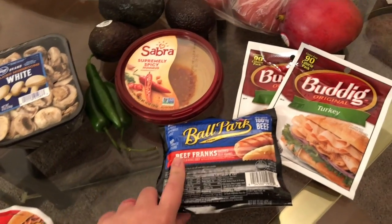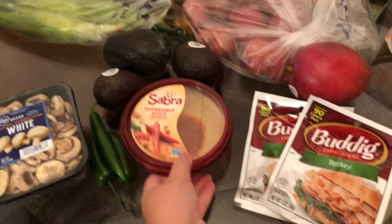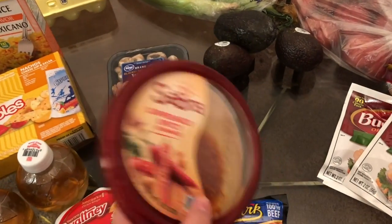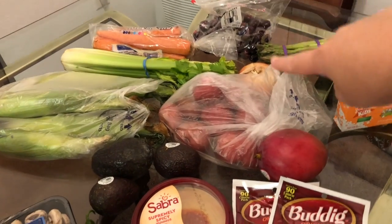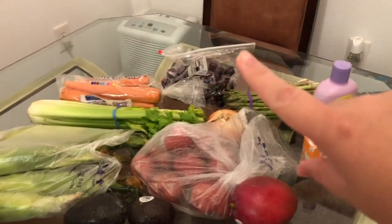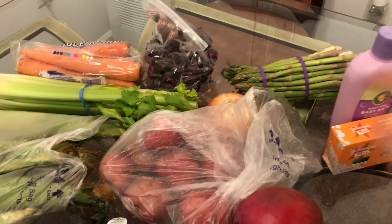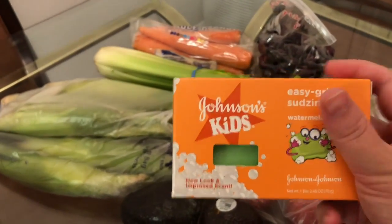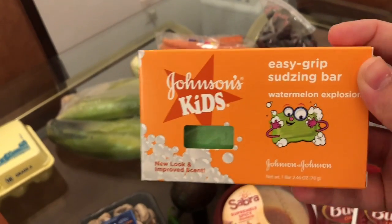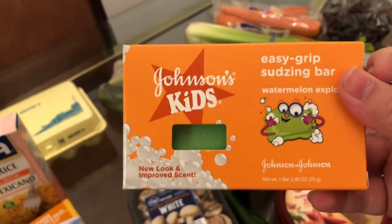Corbin's been wanting bologna, beef franks, and turkey for sandwiches — to roll up in some cheese because he likes it. I haven't had this hummus before — it's the supremely spicy one. I usually get the roasted red pepper and that one's good, so we'll try this one. I have some mushrooms, peppers, avocado, corn, potatoes, celery, carrots, and onion — that's what's going into the crock pot tomorrow. Some cherries — these things are so expensive but so yummy. I got some bubble bath stuff for Corbin and a bar of soap for him so we're not spending so much on baby bath stuff.